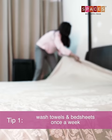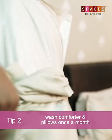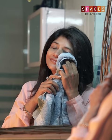It's generally a good idea to wash your towels and bedsheets on a weekly basis, while you can wash your comforters and pillows once a month. This will help eliminate odour, dust, dead cells and in the case of towels, chemical buildup which happens due to residue from detergent, oil, dirt etc.